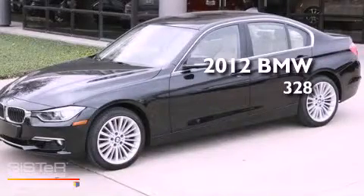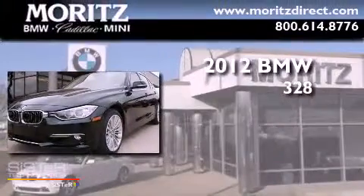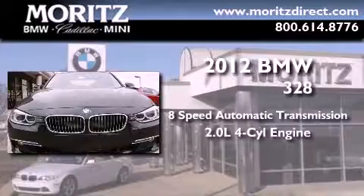This is a brand new 2012 BMW 328. This vehicle has seating for five adults and an inline four-cylinder engine.